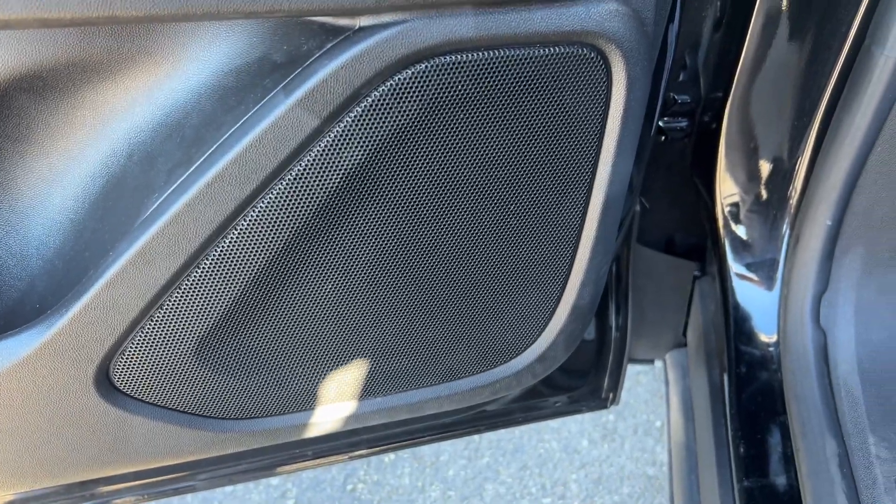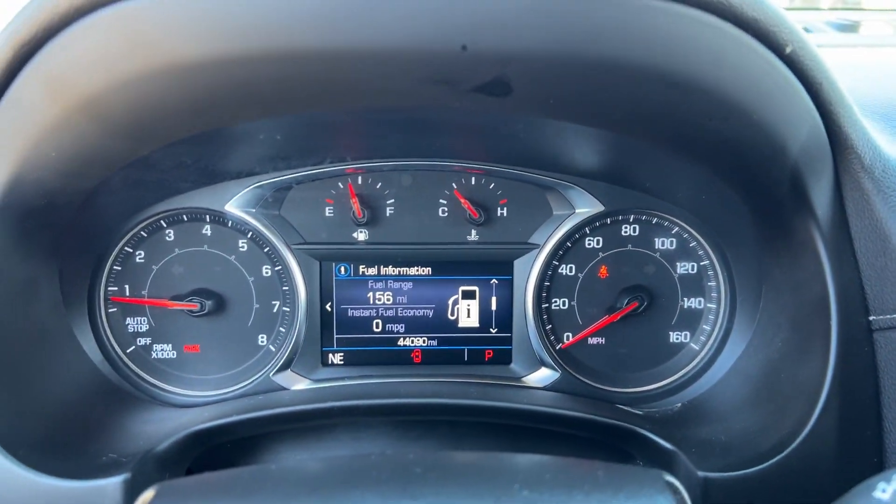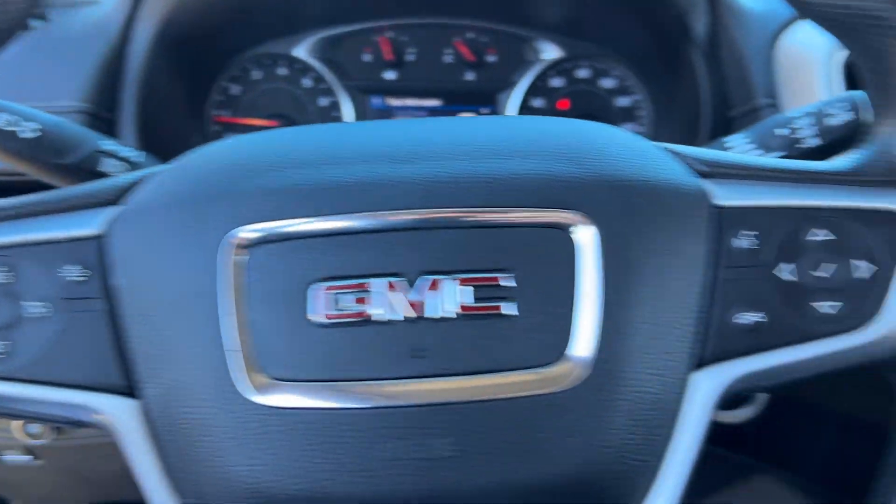Its comfortable, flexible interior offers all the amenities and space you need to make the journey relaxing. And you'll love its high safety scores too.